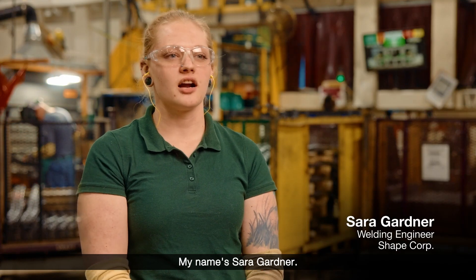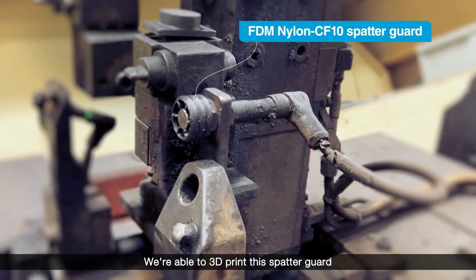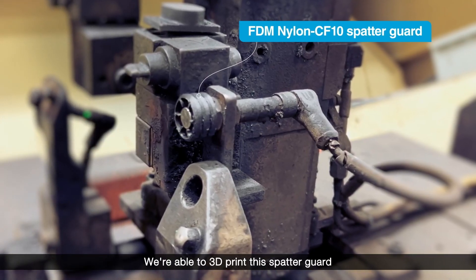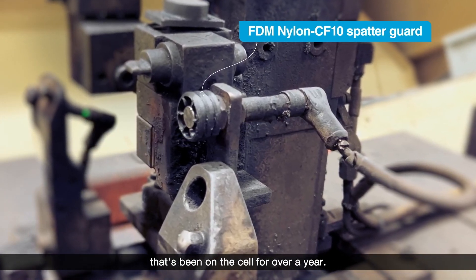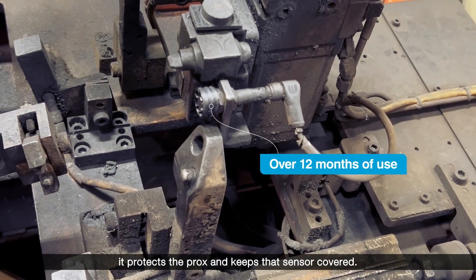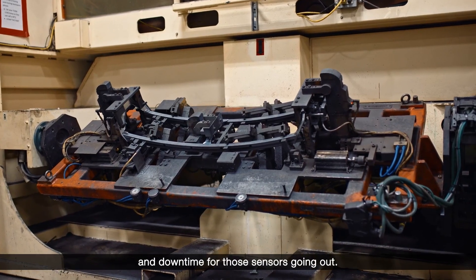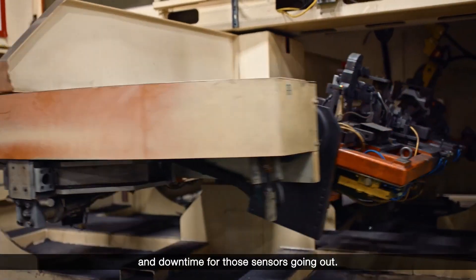My name is Sarah Gardner. I'm a weld engineer here at Shape. We're able to 3D print this spatter guard that's been on the cell for over a year — we haven't had to replace it. It protects the procs and keeps that sensor covered, so it's helping reduce our overall maintenance costs and downtime for those sensors going out.